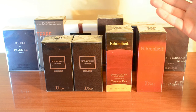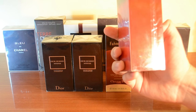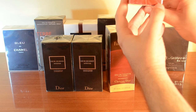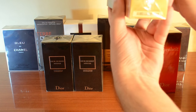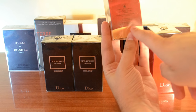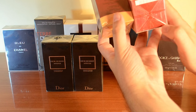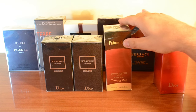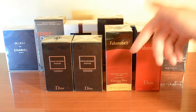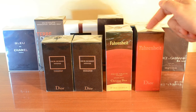Whenever a box changes appearance, it also means the juice inside has been reformulated. I showed you in my previous video on Dr. Ohm Intense reformulation how you can check formulas — we will always find them even on a fake. This is where the formula is written: this is the fourth formula for Fahrenheit, and this right here is the first formula. You can always check for the formula, but remember that whenever a box changes aesthetics, it most probably means it has been reformulated. That is the exception — fakes can exist for different versions of the same fragrance.